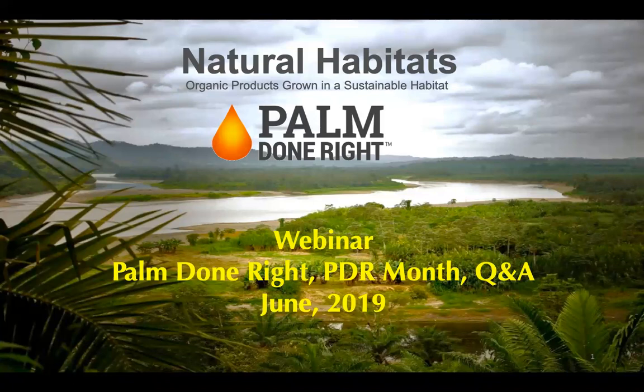During this webinar, we will be taking you through who Natural Habitats is, talk about the challenges and solutions around palm oil, talk about Palm Done Right and about Palm Done Right Month. But before we dig into the presentation, we would like to run a short video that will show you in a nutshell what Palm Done Right is about, who our farmers are, and present to you the landscapes in Ecuador where we operate.